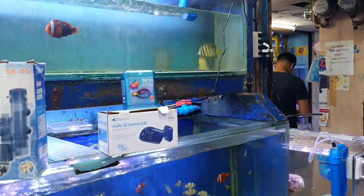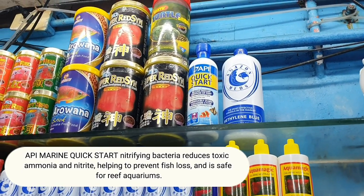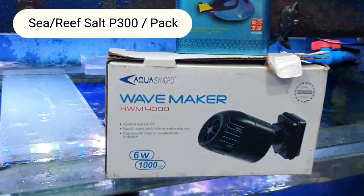That's what they need. You can also buy actual seawater — with seawater, the cycle is only one week. You also need Quick Start. How much is the salt? 300 pesos.